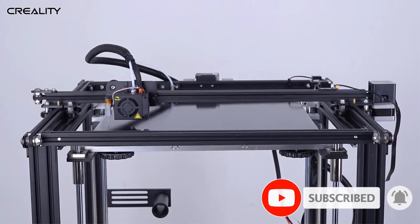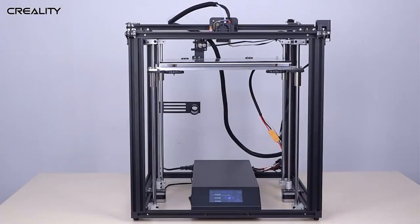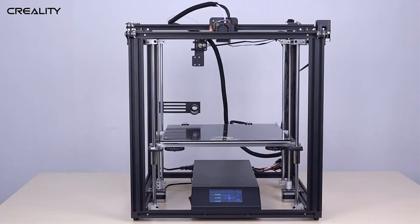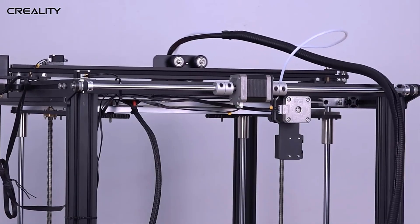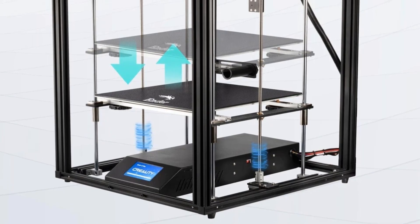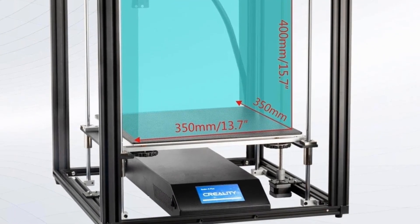The Ender 5 Plus is equipped with advanced features to enhance your printing experience. Self-leveling bed leveling ensures hassle-free setup, saving you time and effort. The resume printing function allows you to pick up where you left off in case of power outages or interruptions, eliminating wasted time and filament. The intuitive touchscreen control grants easy access to all printer settings. Crafted with high-quality components, its sturdy metal parts ensure stability during printing, minimizing vibrations for smoother prints. The heat-resistant glass platform provides excellent adhesion and heat distribution for consistent and reliable results.